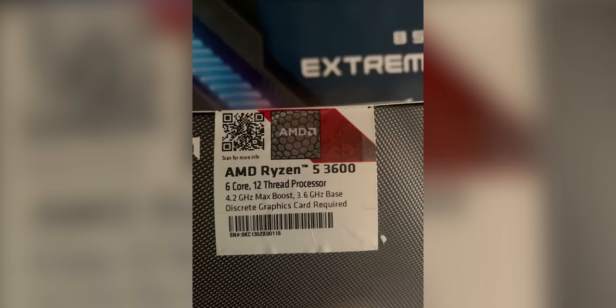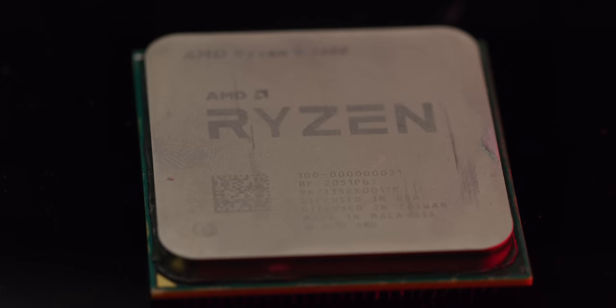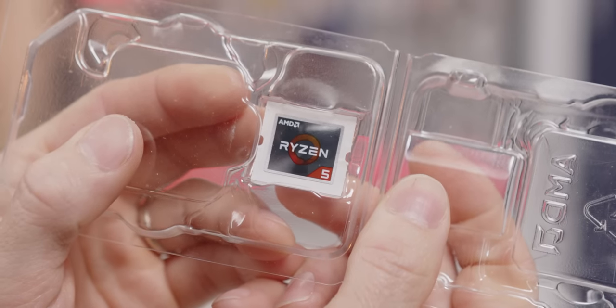On the surface, everything about Merzeus' CPU seemed normal. The box was sealed, the product intact, and the laser markings on the IHS clearly said Ryzen 3600. Even the included sticker was right. So far, so good — right?